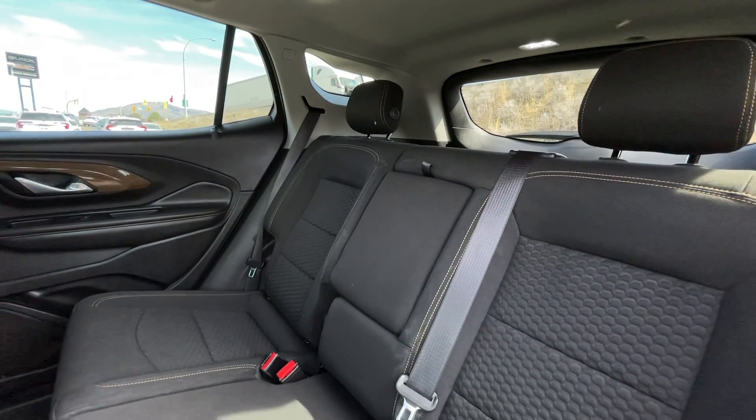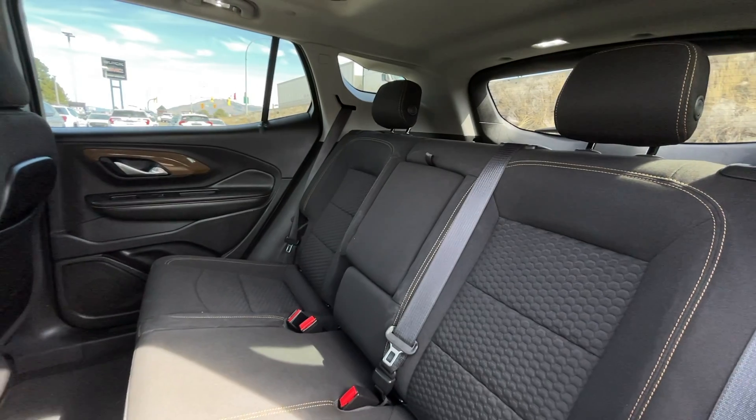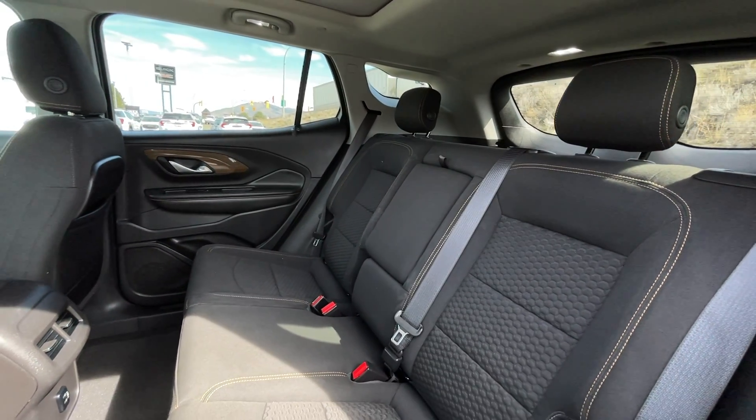As mentioned, this is a five-passenger vehicle — here's a quick view of the seats in the back. These seats do fold down to provide extra trunk storage.